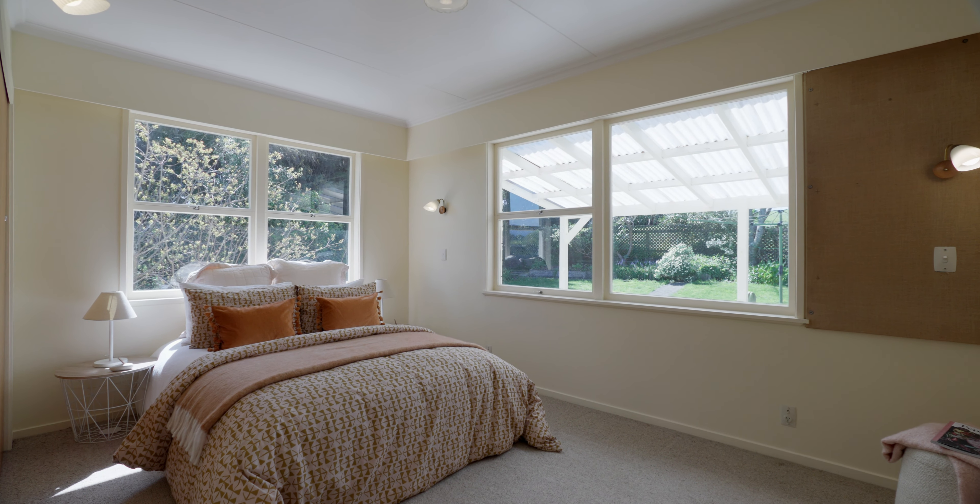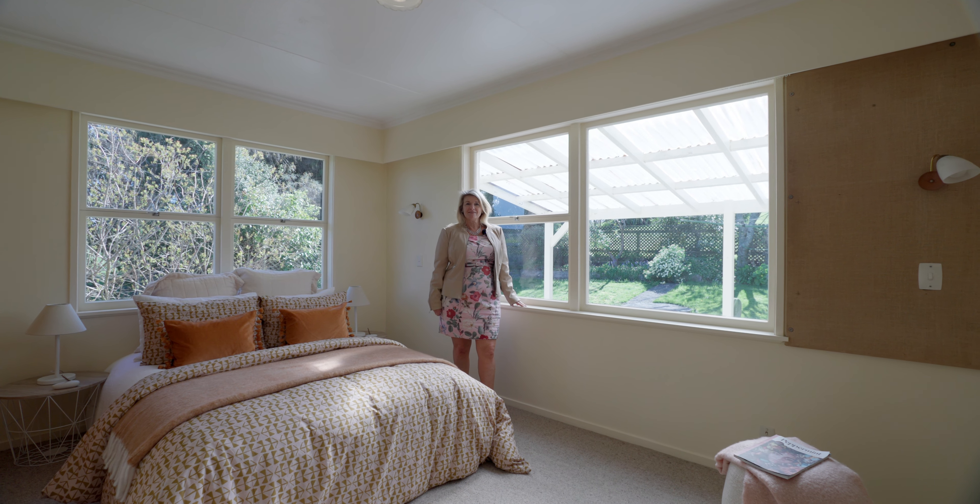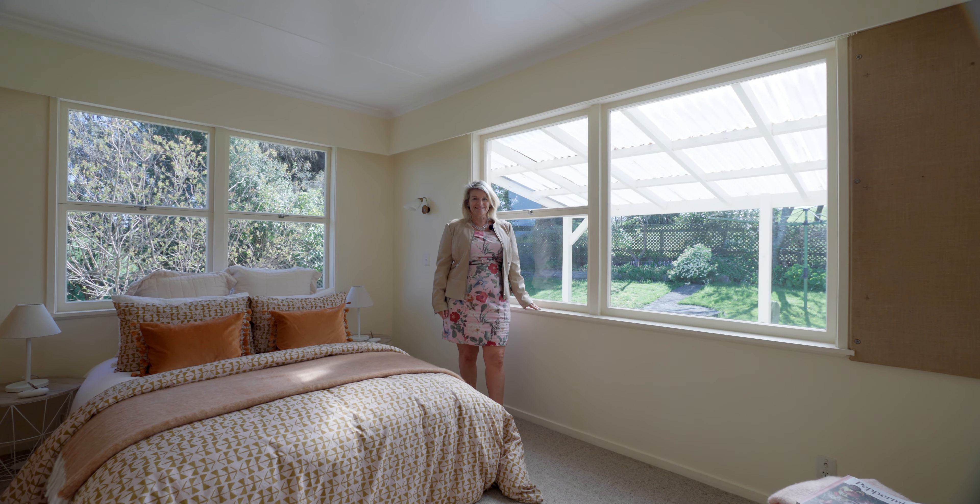Another sunny, sizeable bedroom with subdued lighting from the pergola outside — great if you're wanting to wake naturally with the sun.